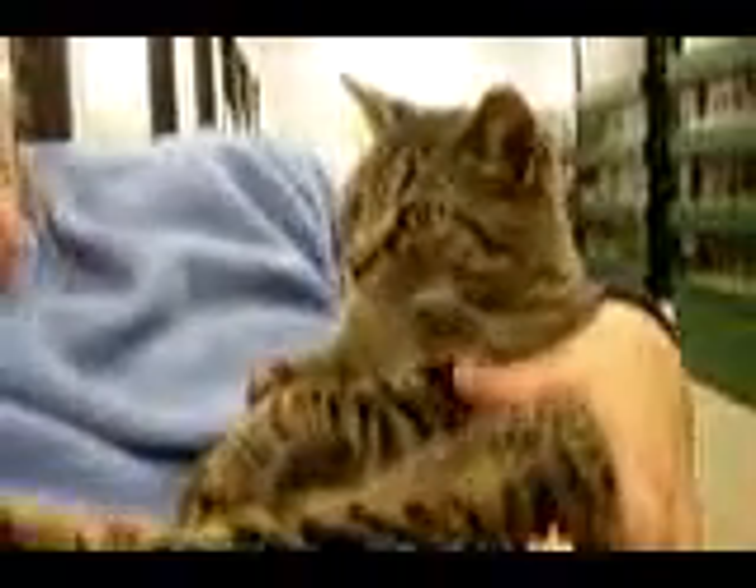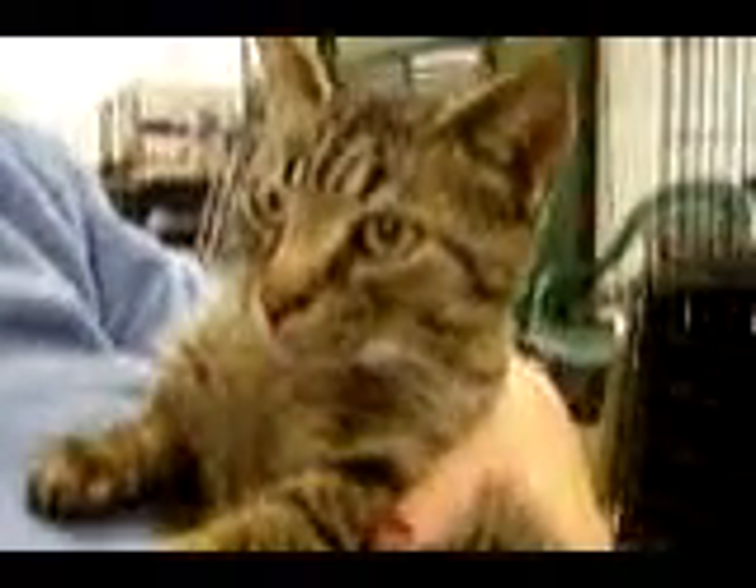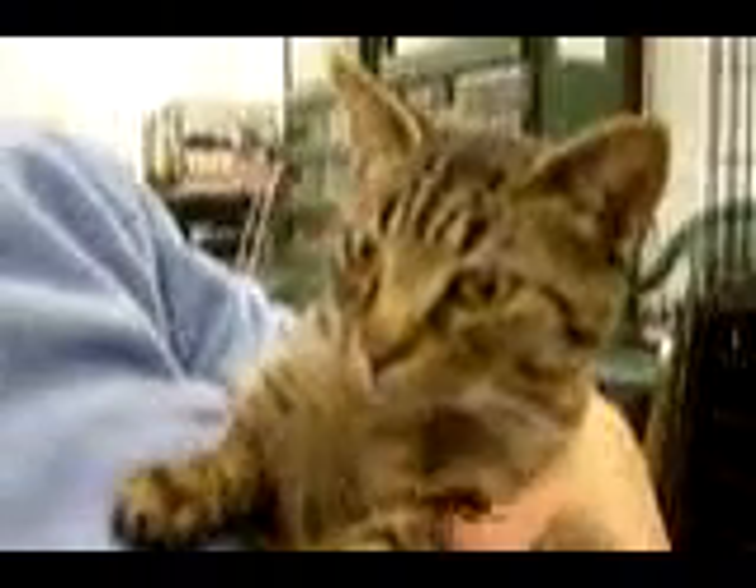He's going to be neutered next week, and he was kind of out wandering on the street. He's kind of shy today, but he's going to be a great lap cat, and he's looking for a wonderful family to move on to his forever home.